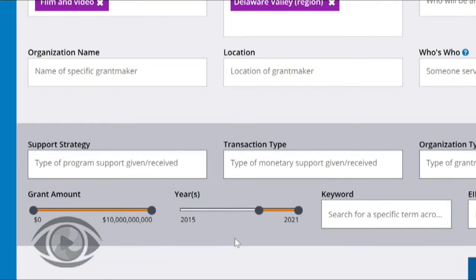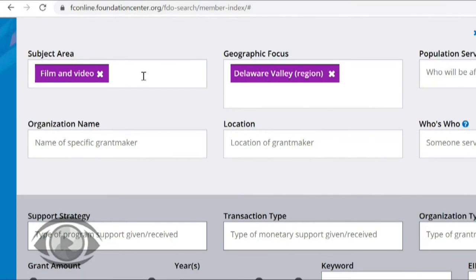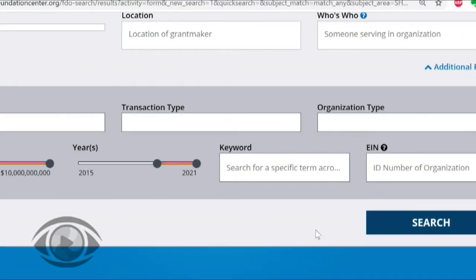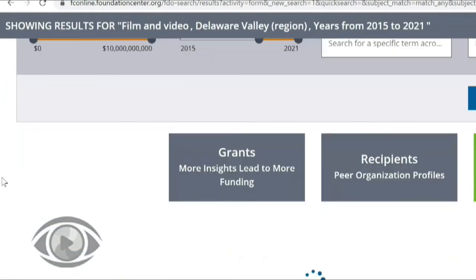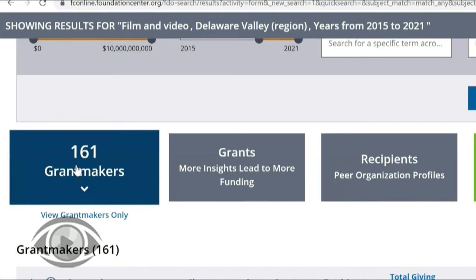So that's how we build our search in Foundation Directory Online. Really the most important things to include in your search are going to be subject area and geographic focus. I'm going to click search now and I will talk us through our search results and then we'll look at a funder's profile.